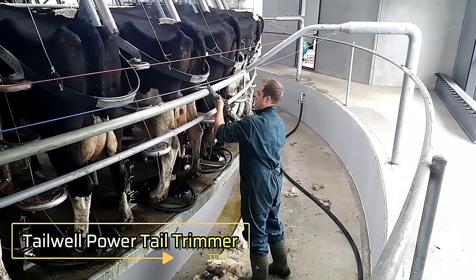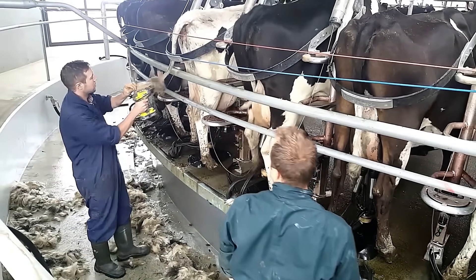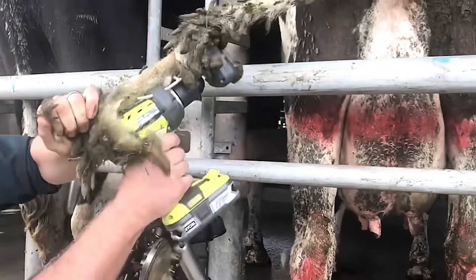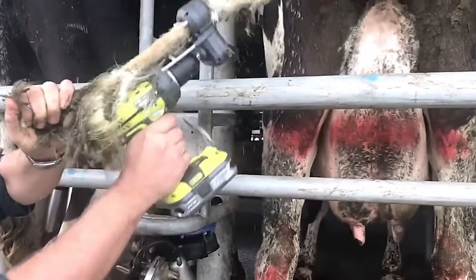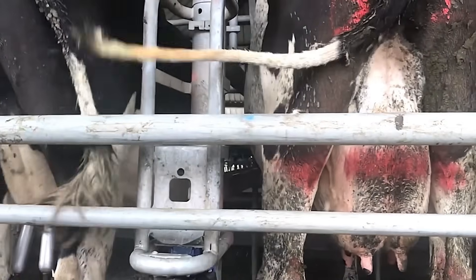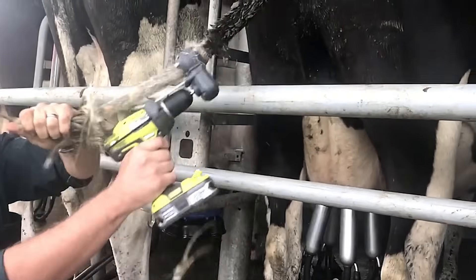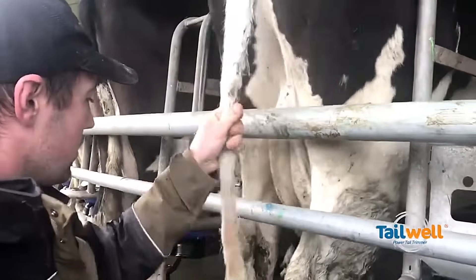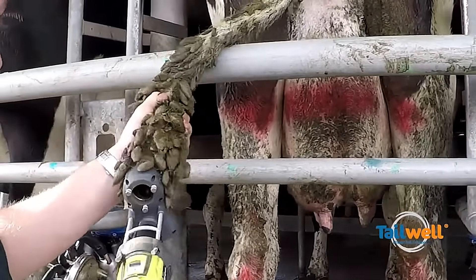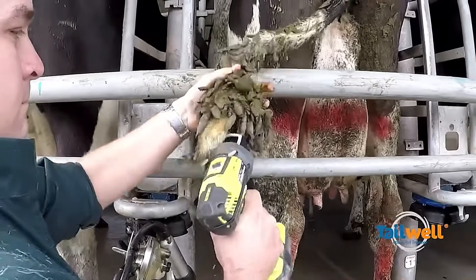The Tailwell Power Tail Trimmer offers a fast, efficient solution for trimming cows' tail hair, prioritizing hygiene and animal welfare. Unlike traditional scissors, this advanced tool enables farmers to trim tail hair in mere seconds, reducing time and effort significantly. Its design ensures precise cuts while minimizing stress on the animal, promoting a cleaner and more hygienic environment in dairy farms. The Tailwell Power Tail Trimmer is a practical, time-saving tool that supports both farm productivity and the health of livestock.